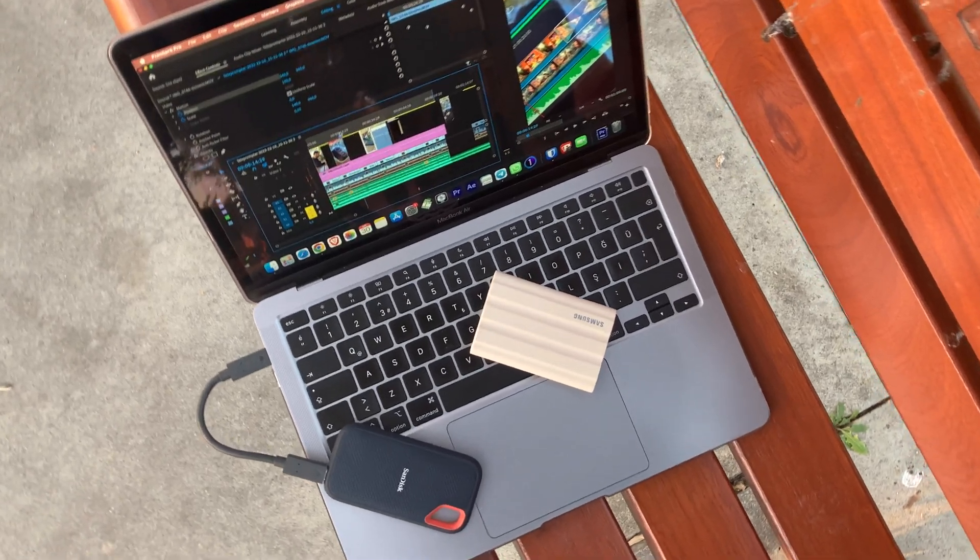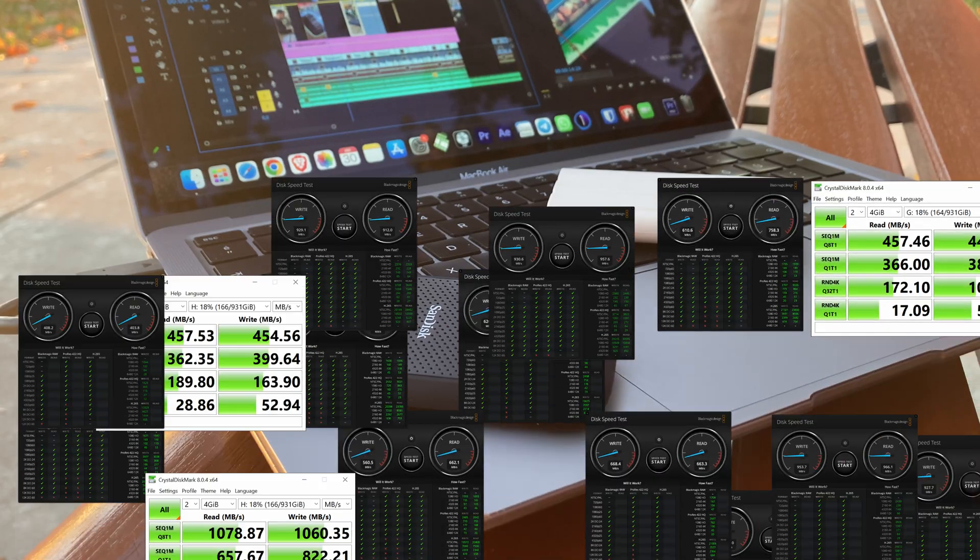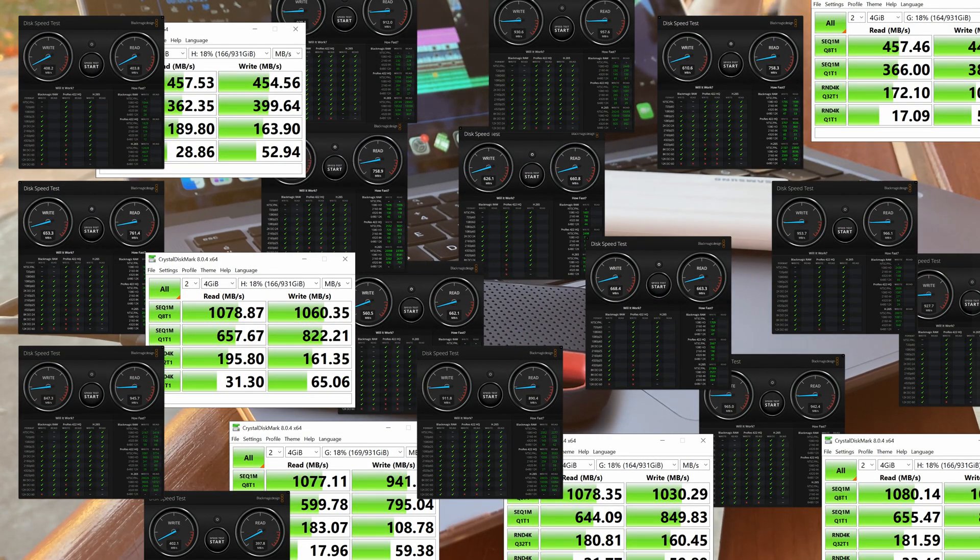Hi there! I got the Samsung T7 Shield 1TB SSD and 1TB SanDisk Extreme SSD, because sometimes I may need to unload 500GB of data on set to my MacBook, then back up to these. But is one of them faster? Is one of them better? I made quite a lot of tests, so let's check the results.